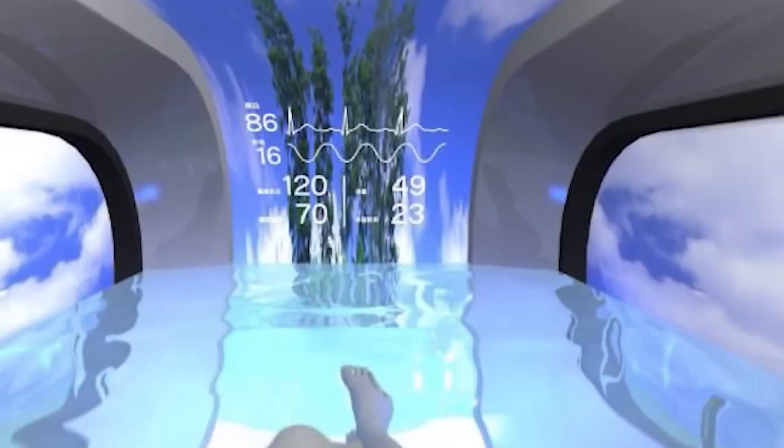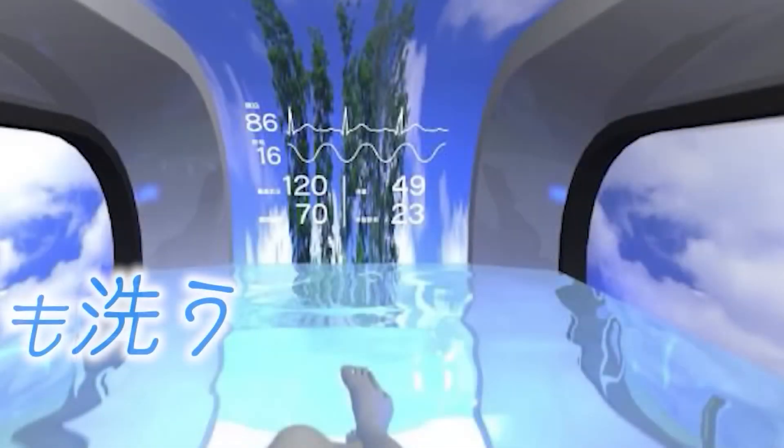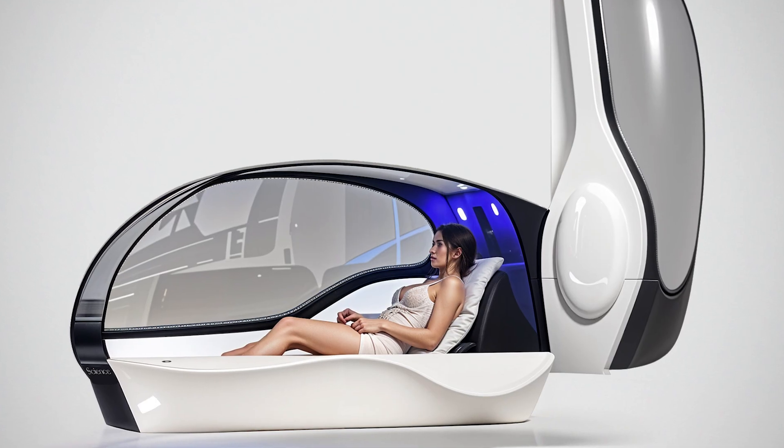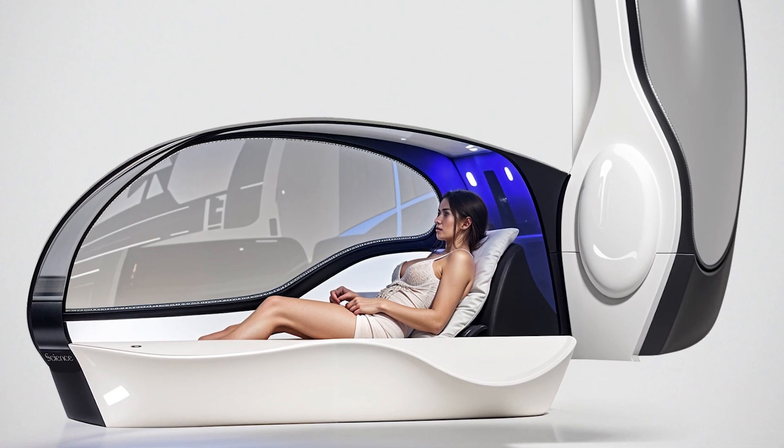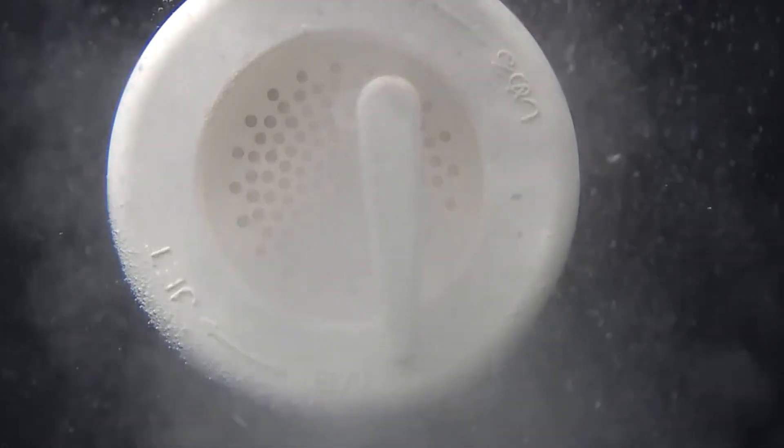At first glance, the Mirai Ningen Sentakuki might remind you of a cryogenic chamber or a sci-fi pod. This capsule is entirely enclosed, designed to ensure maximum efficiency and privacy during use. Here's how it works: the user steps inside, sits in a central chamber, and the pod fills partially with water. From there, the magic begins.